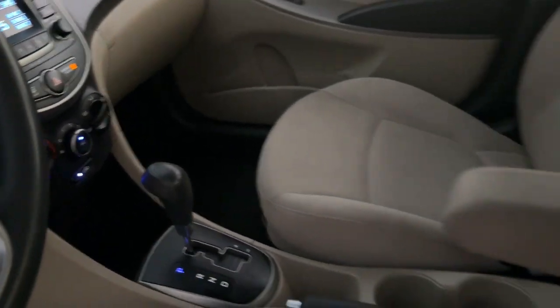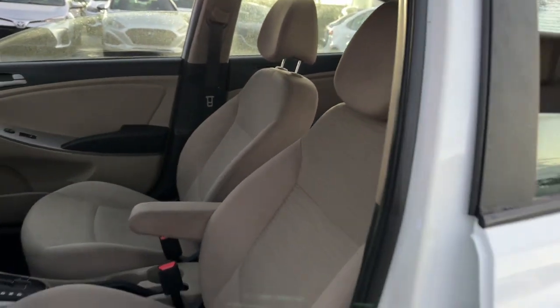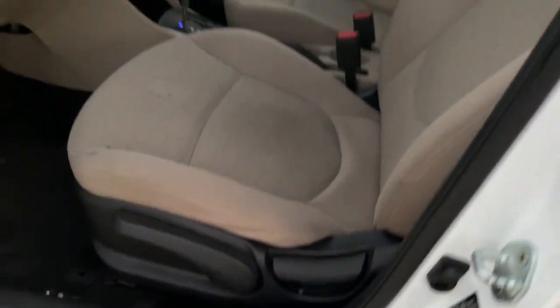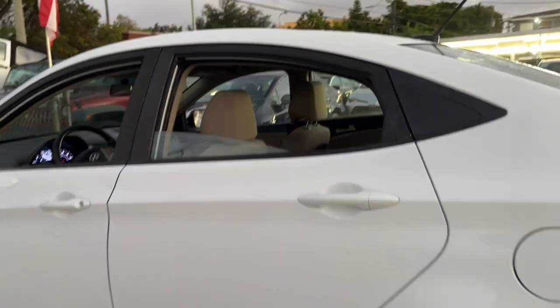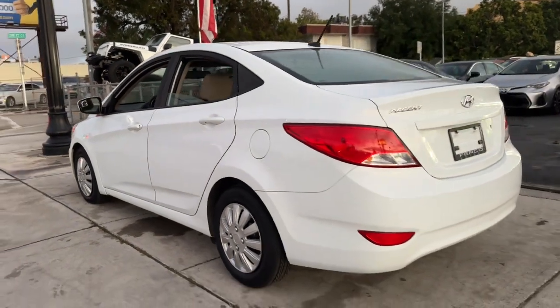This compact sedan gives you a well-built spacious cabin, lively ride, touchscreen infotainment, fuel efficiency, and advanced safety features, all wrapped in sophisticated style. These are just some of the great options this vehicle comes with.